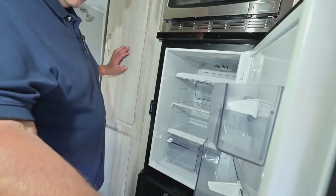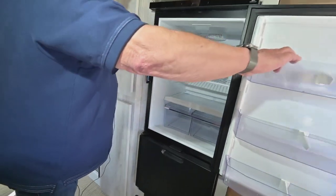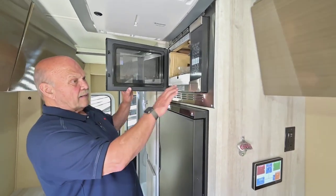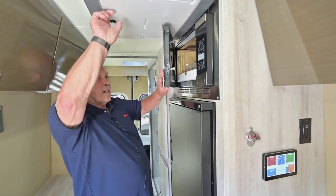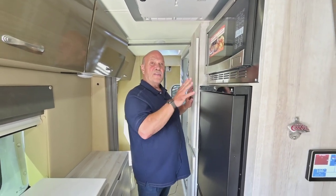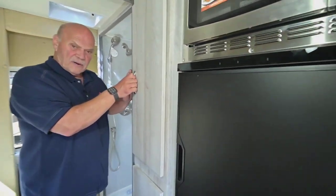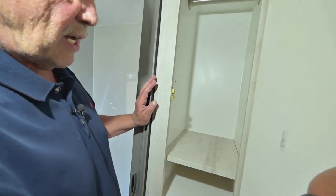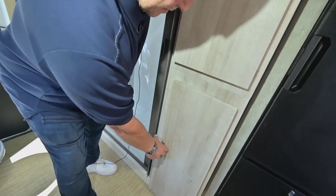The refrigerator is a good size, the freezer is a good size, and they come with an electric microwave convection oven and air conditioning. With these new units, you can run the 110 and everything off the lithium battery package — lithium batteries are here to stay till the next thing comes along.